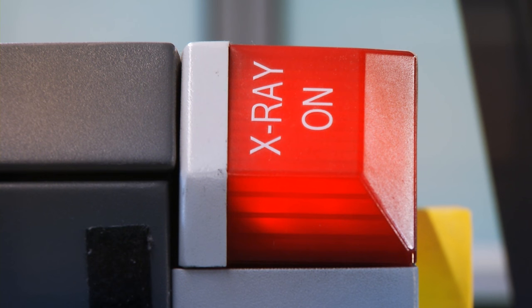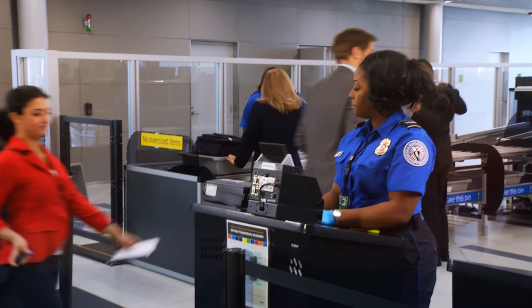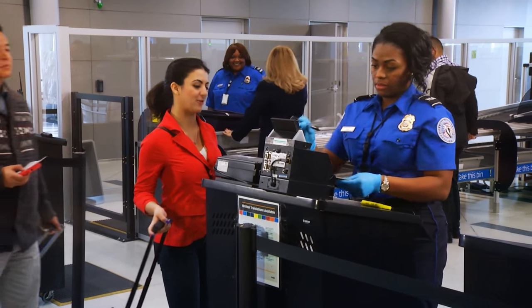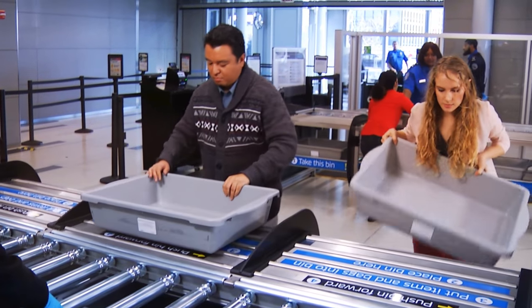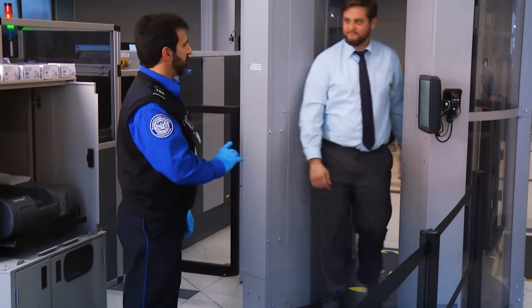The automated screening lanes represent a significant investment in our infrastructure. We were able to redo the checkpoints, making them lighter, brighter, and more calming for our passengers, so as they go through a sometimes stressful experience they can get through to the other side and be ready to get to their gate and their destination happily.